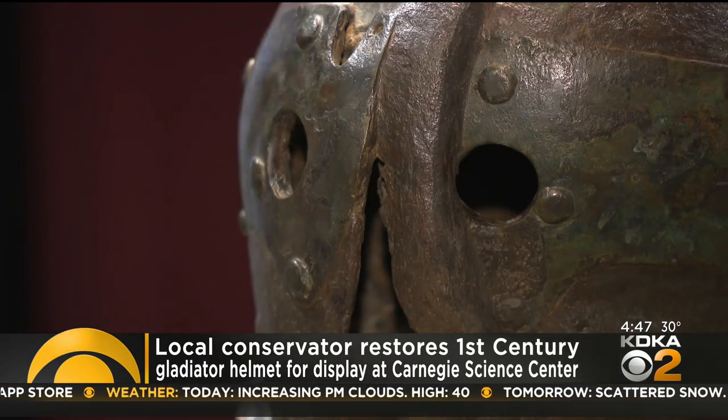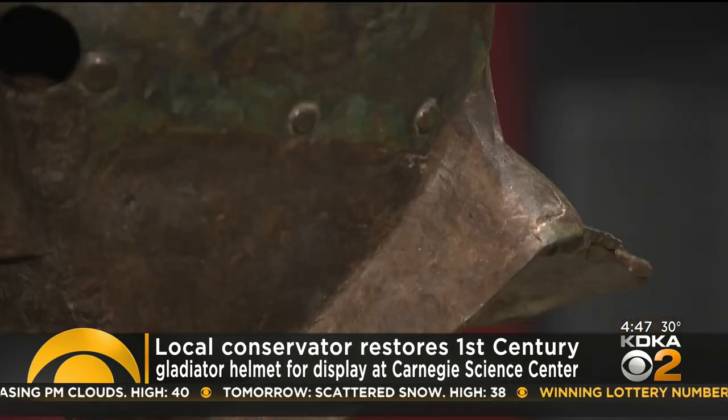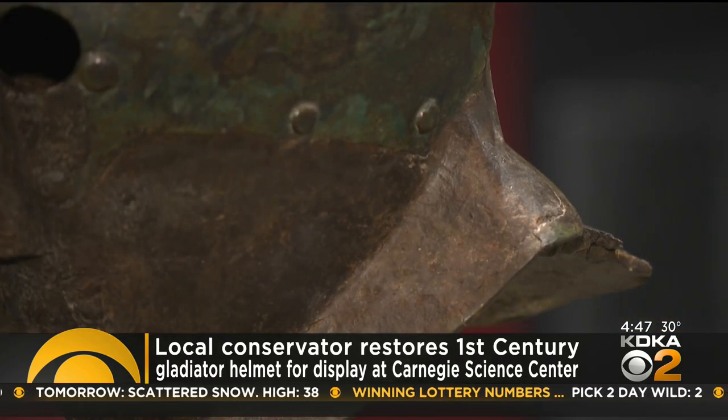The helmet dates back to the first century. Michael Bellman restored it and says he learned about the battles of the kind of gladiator who wore it.